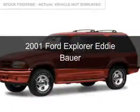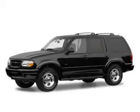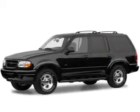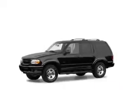This is a used 2001 Ford Explorer. It's powered by four-wheel drive, a four-liter six-cylinder engine, and a five-speed automatic transmission.